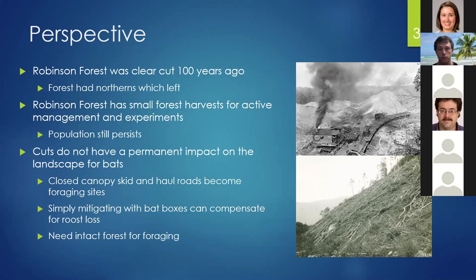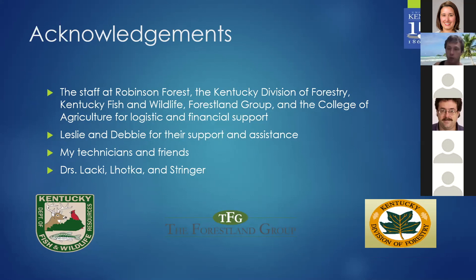I'd like to thank the staff at Robinson Forest, ARPCARS, the Kentucky Division of Forestry, Kentucky Fish and Wildlife, and the Forest Land Group from the College of Agriculture for logistic and financial support. I'd also like to thank Leslie and Debbie for their support and assistance when everything went wrong — I'm eternally grateful. And thanks to my technicians, friends, and Drs. Lackey, Vodka, and Stringer. I'll now turn it over to questions.